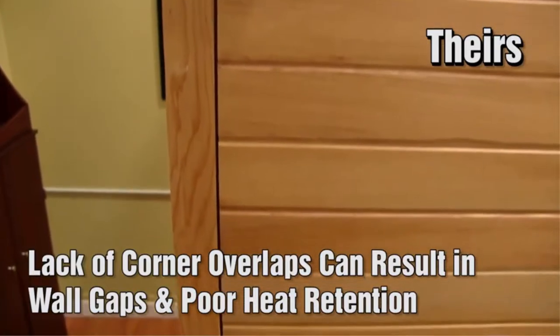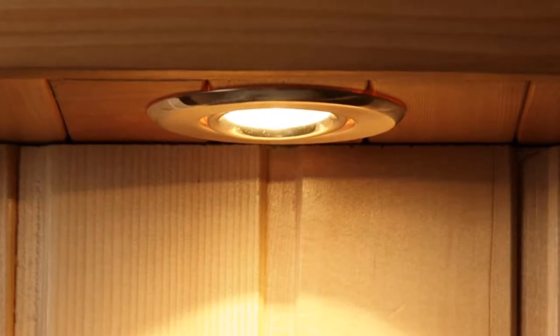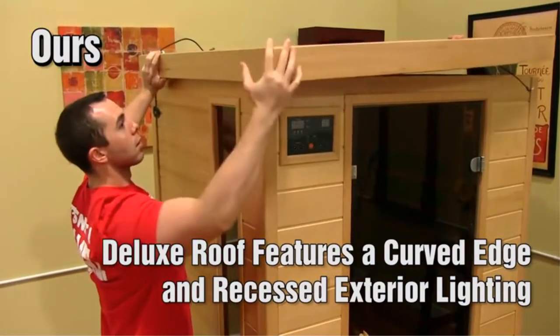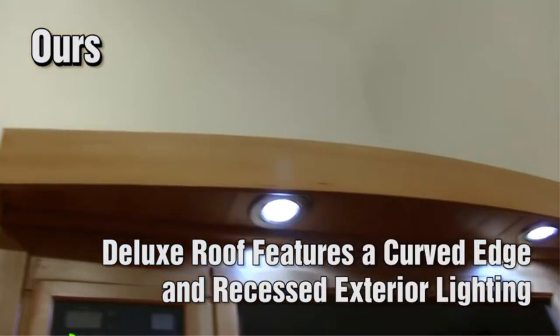The sauna walls are made of Canadian hemlock, while the doors and windows are 8mm tempered glass with a bronze tint. The sauna sections are shipped in carefully designed packaging to reduce damage. This is reinforced by a generous 7-year warranty.